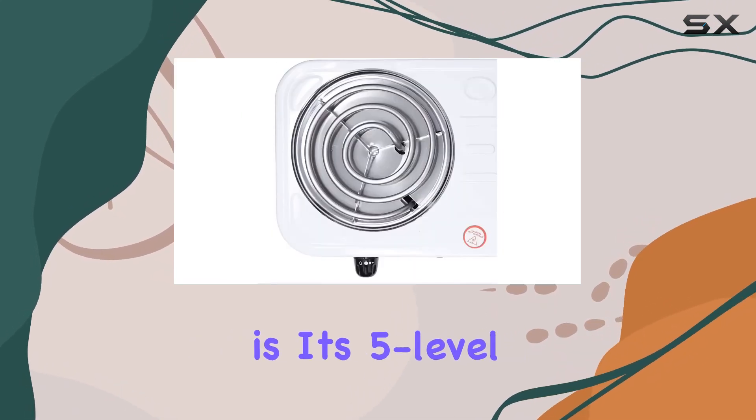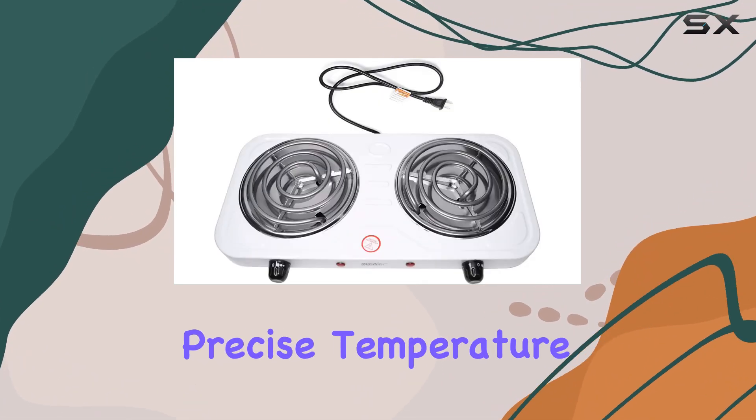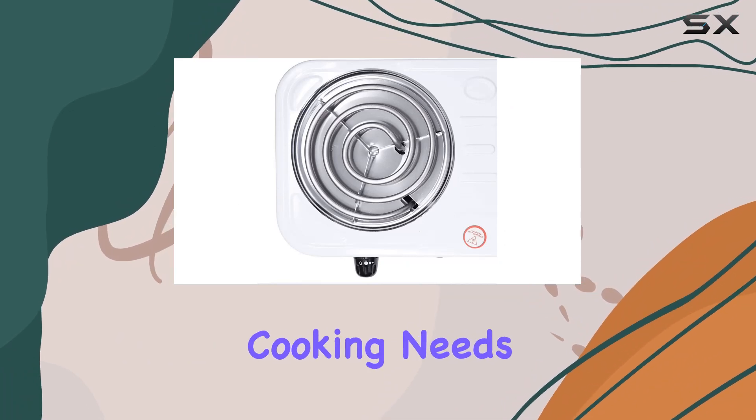One of the key features of this stove is its 5-level temperature adjustment. This is particularly useful when cooking dishes that require precise temperature control. The temperature knobs are straightforward and easy to use, allowing quick adjustments from low to high heat to suit various cooking needs.